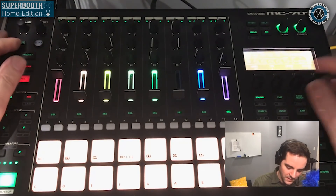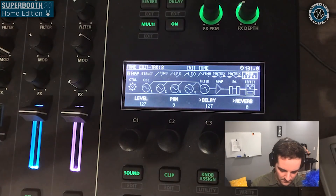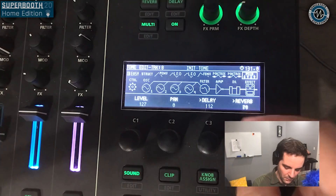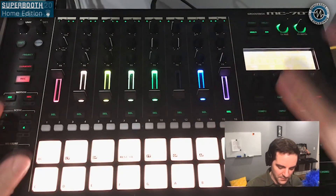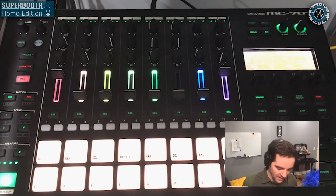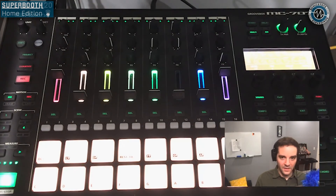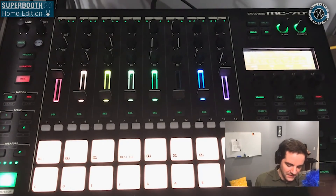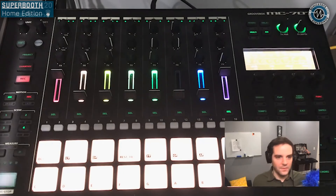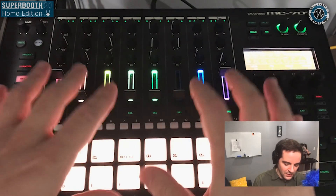The effects sends work as well, so I can send the external signal to delay, reverb, whatever I want, and it also runs through the master effect chain. This creates a really glued-together sound. It's perfect for live performance — if I'm playing a live set with more gear, the MC-707 becomes much more of a centerpiece, letting me incorporate my favorite synthesizers, not necessarily Roland synths, all playing alongside and routed into the MC-707, controlling everything from the top panel.